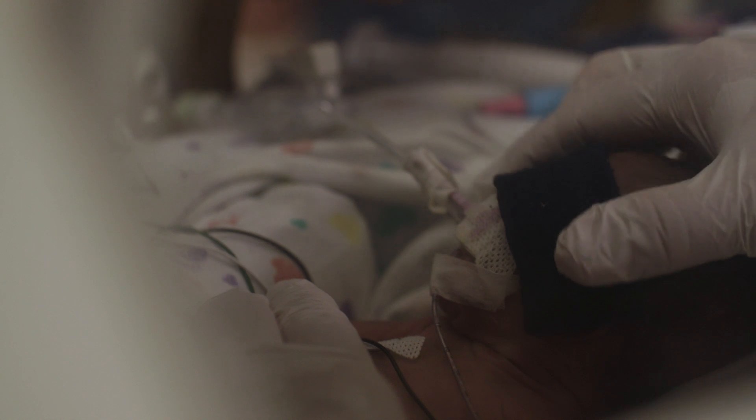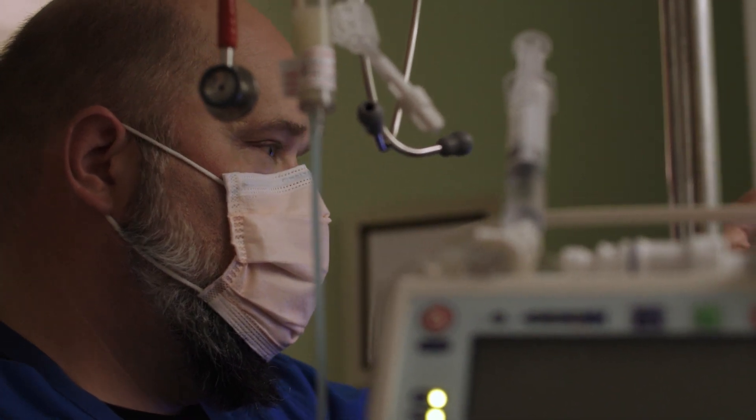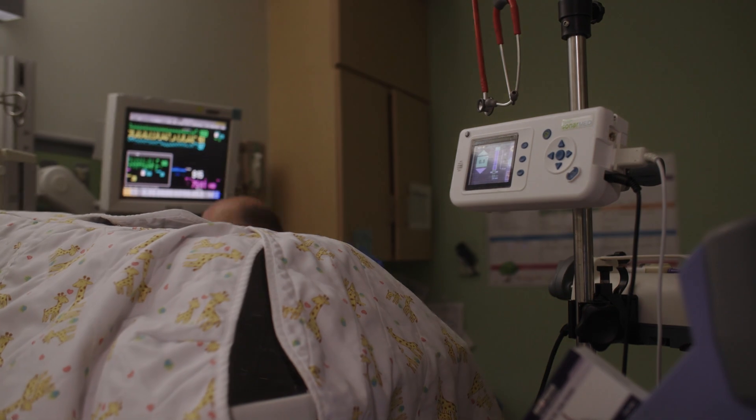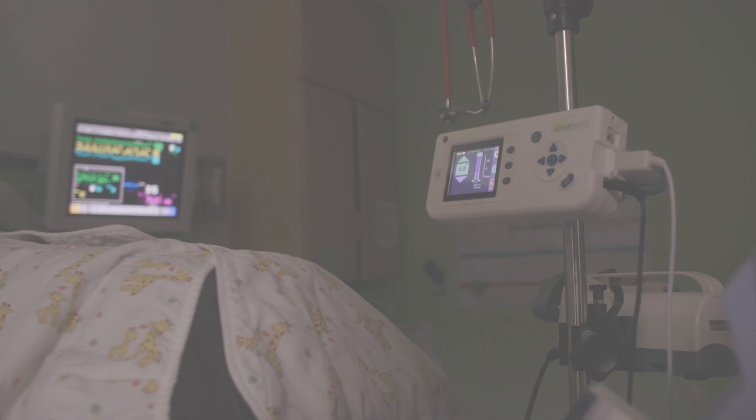We're very optimistic and enthusiastic, and the staff has just been thrilled by the results. The SonarMed system helps me care for both my extremely low birth weight babies as well as my bigger babies with breathing tubes, to make sure that we are giving them the best care we possibly can.